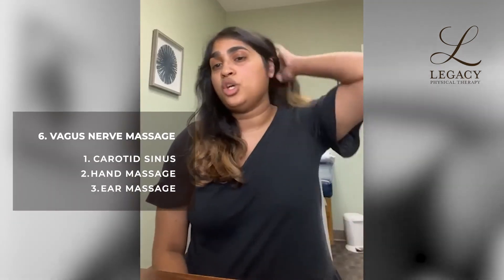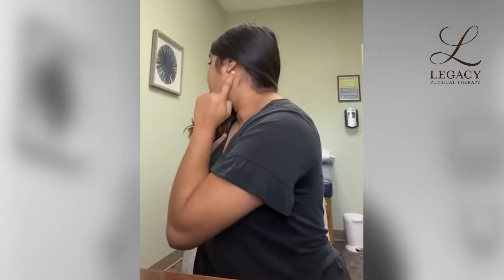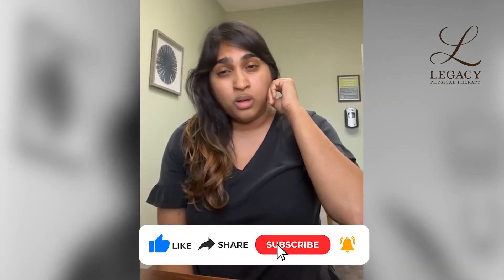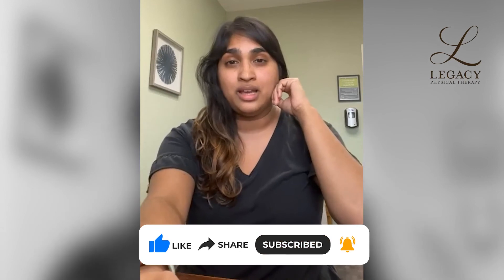The third spot is actually behind our ear. You want to go basically right behind the earlobe. You want to be holding down, doing small circles, 30 to 60 seconds of that, focusing on some deep breathing and getting nice and relaxed.